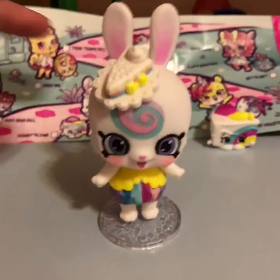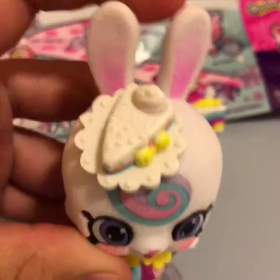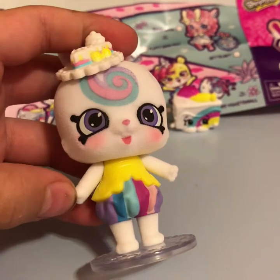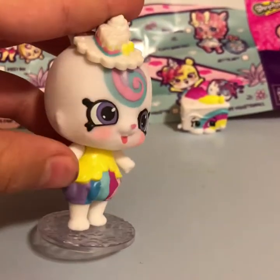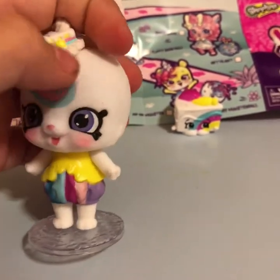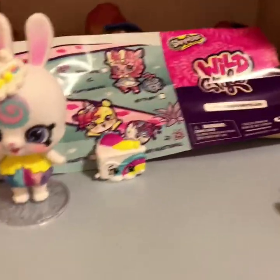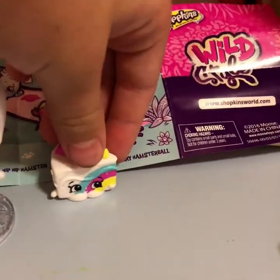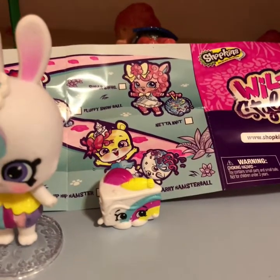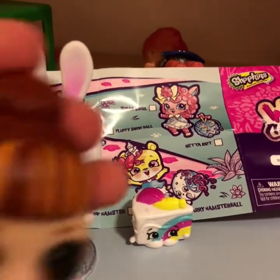So here we have Bunny Bow. She's super soft and cute. She has the regular shopkin eyes and a cake on her head, and she has purple eyes. She has these shorts and a cute tee top shirt. She has a rainbow swirl right there and rosy cheeks. You can put her on a stand — so she has a stand. It also comes with a shopkin, and her name is Karada Cake — I'm not sure how to pronounce it.